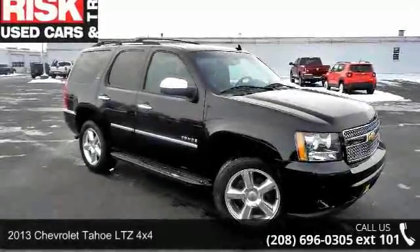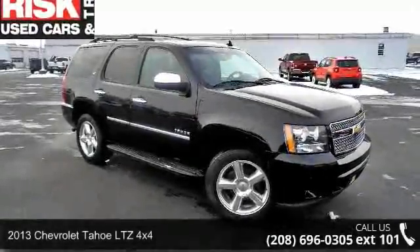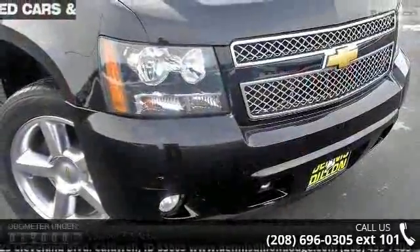Arrive in style with this 2013 Chevrolet Tahoe. If you are looking for a first-rate auto, this one could be yours today.